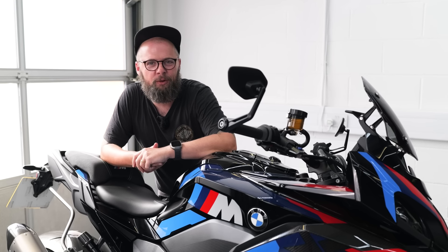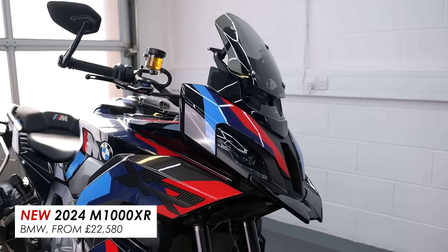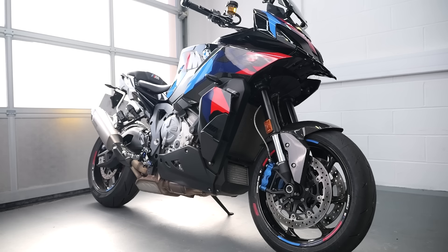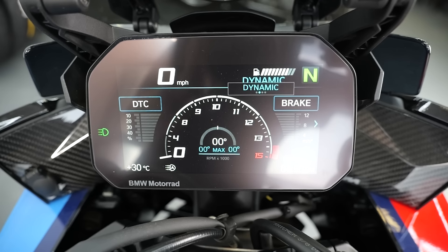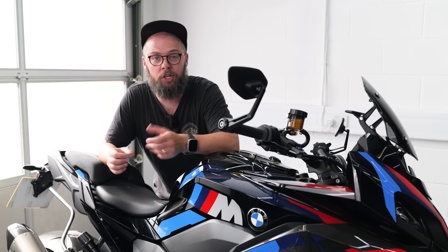This is the new for 2024 BMW M1000XR, a super spec, super pricey version of their S1000XR sports touring crossover. But is it any good and is it worth the extra 5k over the standard bike? I've been lucky enough to borrow this one for the past week or so, and in this video we'll go through my nine key favorite things about it, as well as who should think about buying one — and maybe who shouldn't.